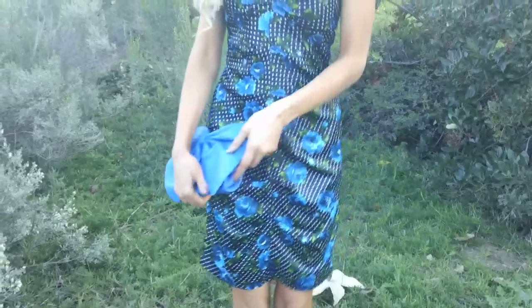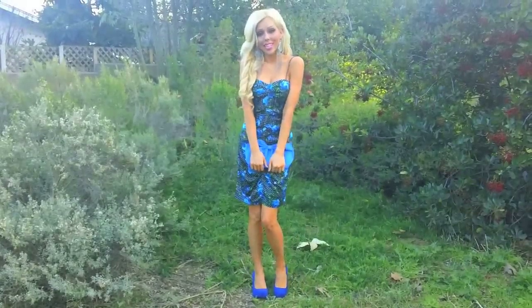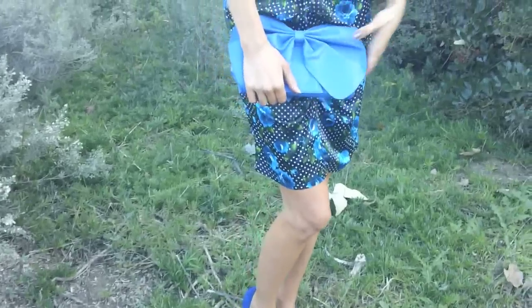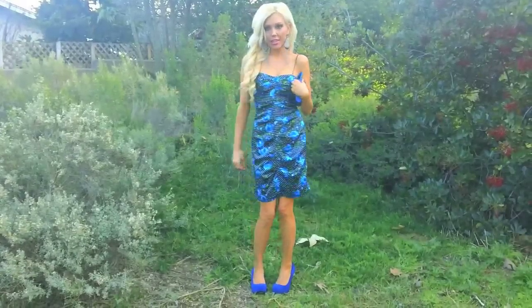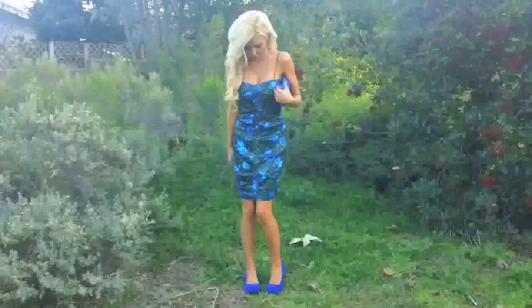Now I'm ready for look four. This is obviously a dressier version of a floral print dress, but it's not stuffy — we're keeping it very fun with polka dots and blue flowers. Because it's more of an evening-type dress, I paired it with the clutch. This one comes with a chain, just like the other purse, so you can wear it on your shoulder or carry it as a clutch. I think it works very well with this dress. I paired it with some really big statement earrings.